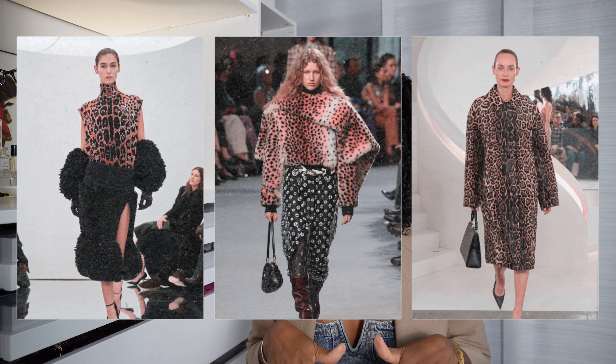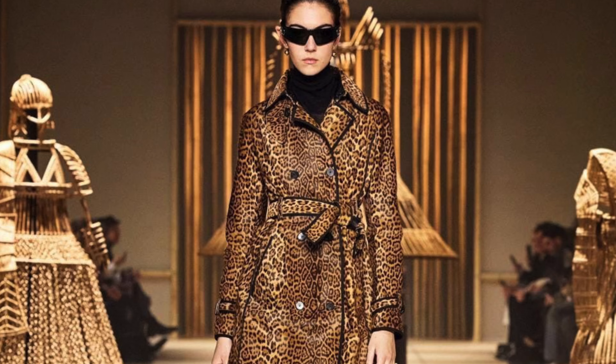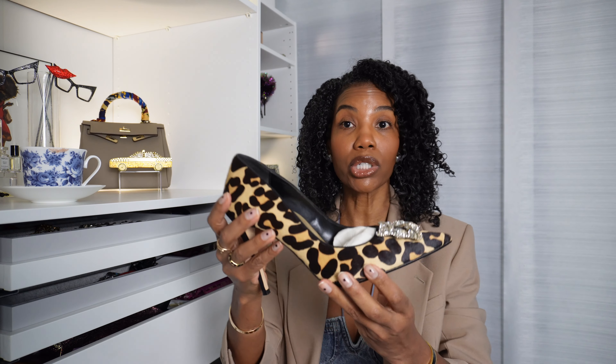So let's get into the very first trend: leopard print. I have been seeing this all over the place — it was all over the runways. We have the leopard denim jean, the leopard trench coat, and if you are an animal print girly, I am 100% sure you already have this pattern in your closet.